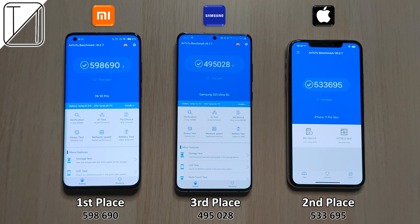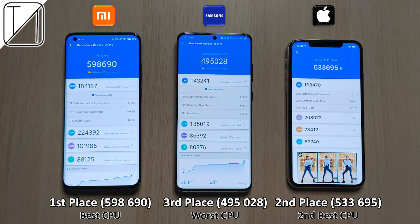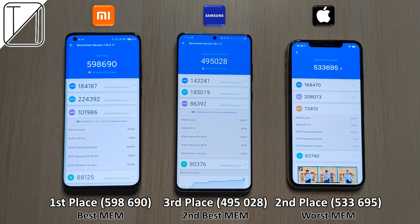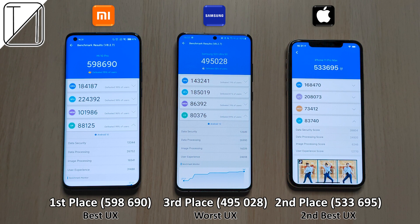First place: Xiaomi with 598,000 points. Second place: the iPhone with 535,000. Third place: the Samsung with 495,000. I'm really disappointed with the Samsung here, since the OnePlus 7T with the predecessor Snapdragon 855 Plus chip came in over 501,000 points — so the Samsung with an 865 chip actually did worse than that.